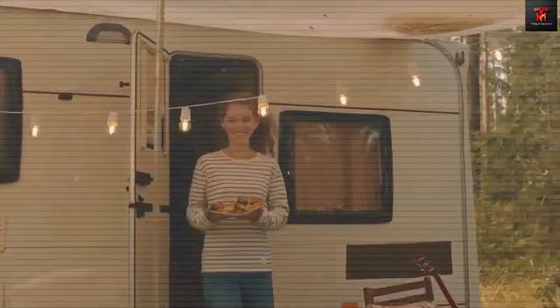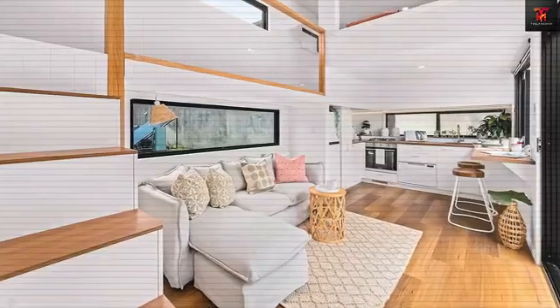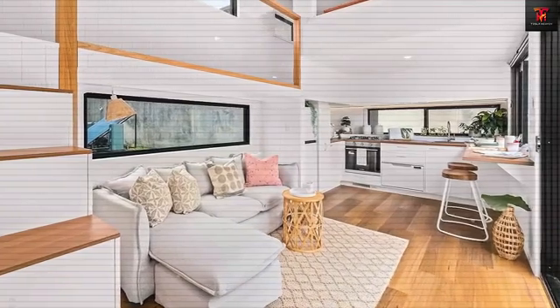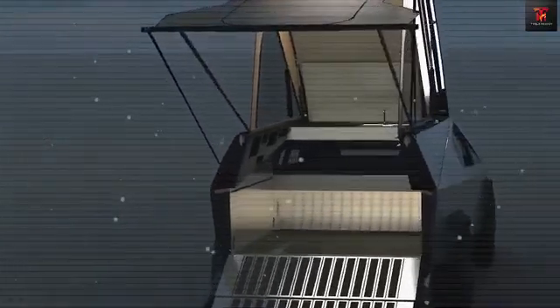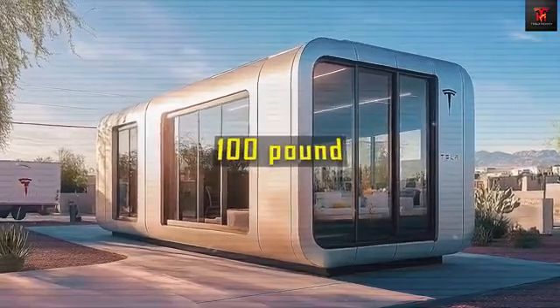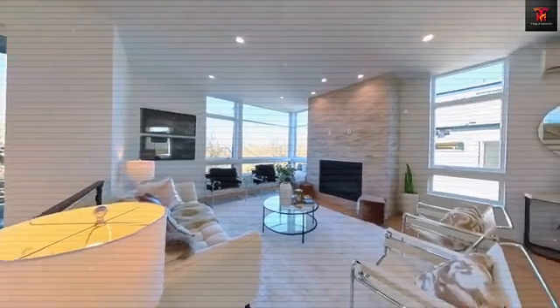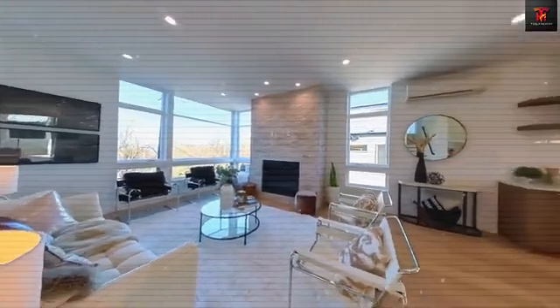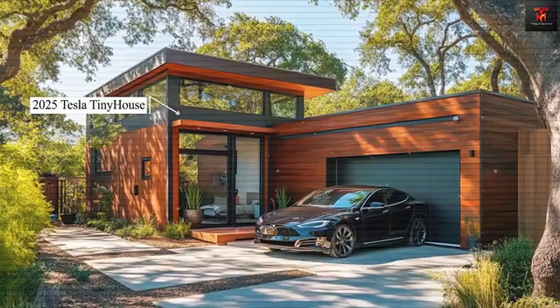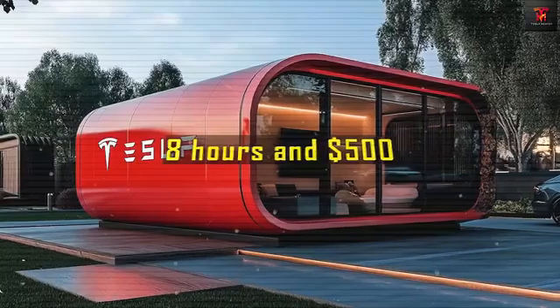Tesla has just achieved the unthinkable. Elon Musk stunned the tech world by revealing the Tesla Tiny House 2025, a fully autonomous, self-sustaining smart home priced at a truly unbelievable $757. A complete home solution for less than the price of a top-of-the-line Mac Pro. This jaw-dropping price is made possible due to Tesla's groundbreaking manufacturing process, which harnesses the same automation and efficiency principles that transform their vehicle production lines. Tesla's innovative approach eliminates the need to buy land at all.